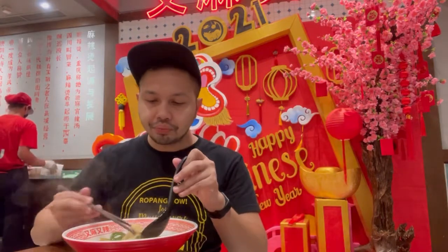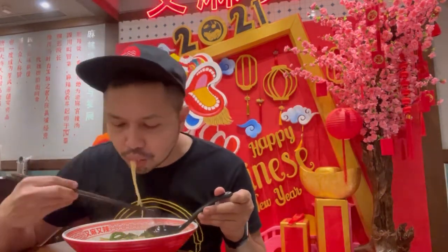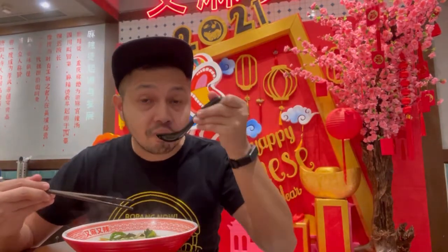Ini satu kuah harganya cuma 50 ribuan. Authentic dan enak banget. Jadi kalau lo pengen cobain malatang atau lamian, ini pilihan yang terbaik — Yuma Yula GI. Kuahnya bikin kangen guys, very recommended!